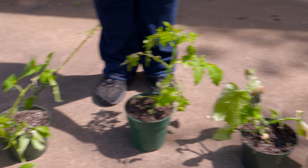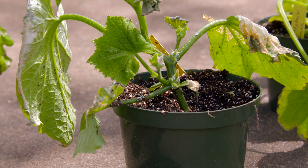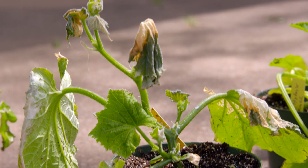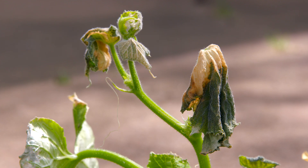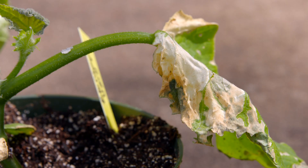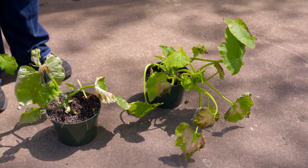Cucumbers tend to be even more sensitive. Notice that some of the leaves on this cucumber have just completely wilted and are turning brown. We see that same kind of browning and flecking, which usually occurs in between the major veins. Similar injury appears on squash.